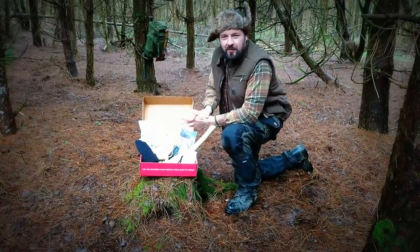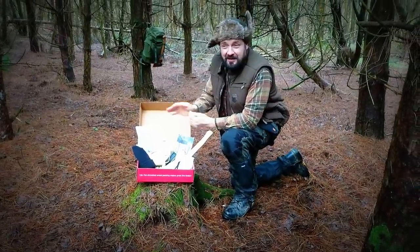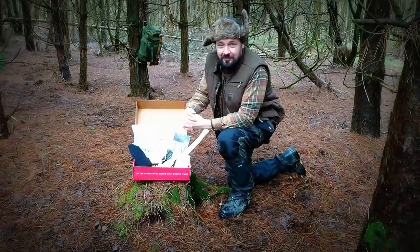Hi guys and welcome back to Alpha Prepping. I hope you've had a brilliant Christmas and you're hopefully having a fantastic new year so far.